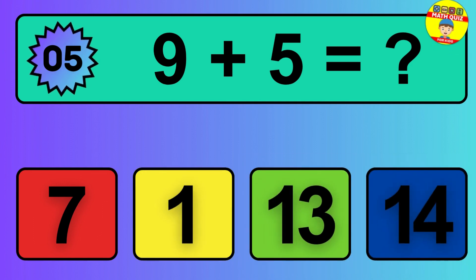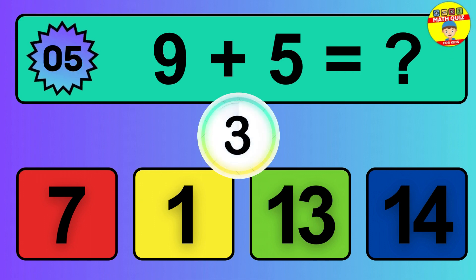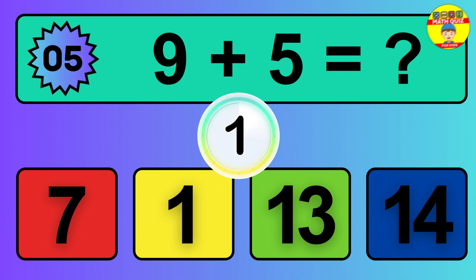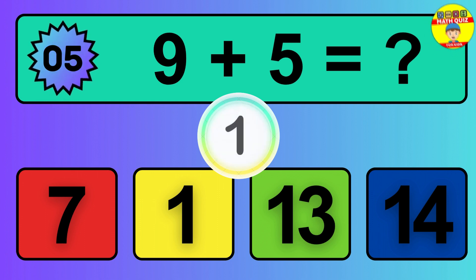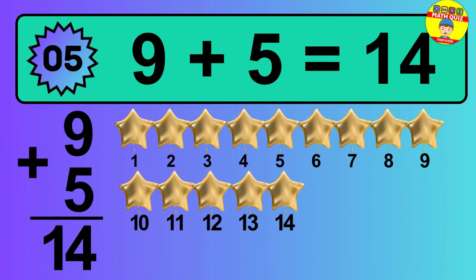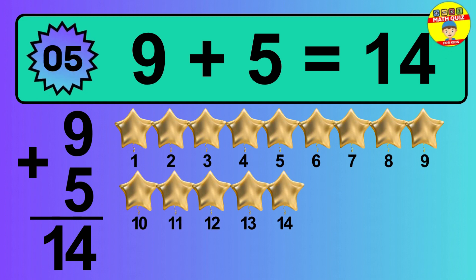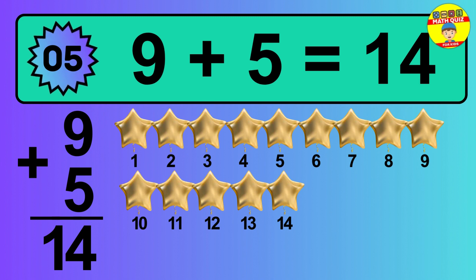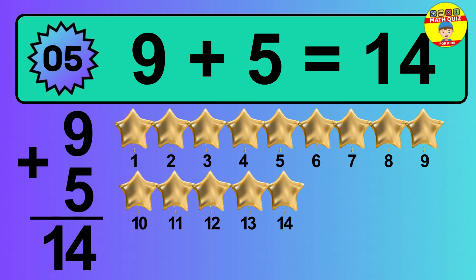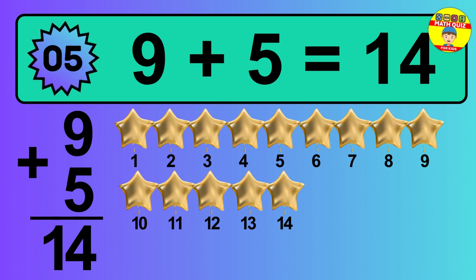Question 5. 9 plus 5 equals what? The answer is 9 plus 5 is 14. Let's count it: 1, 2, 3, 4, 5, 6, 7, 8, 9, 10, 11, 12, 13, 14.